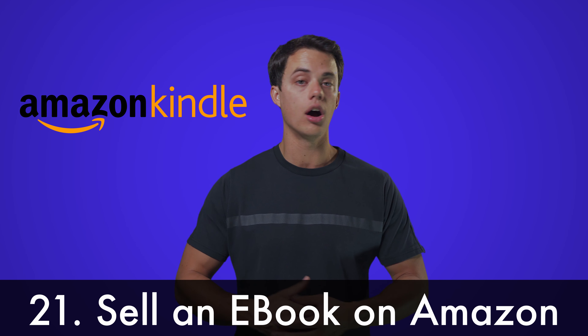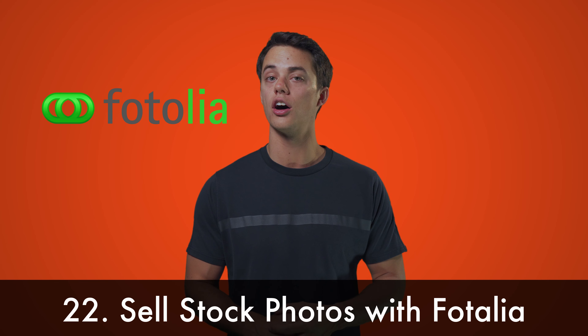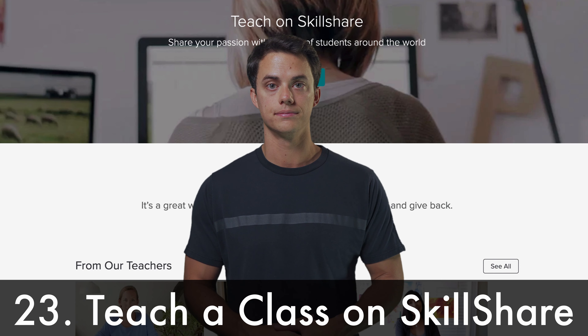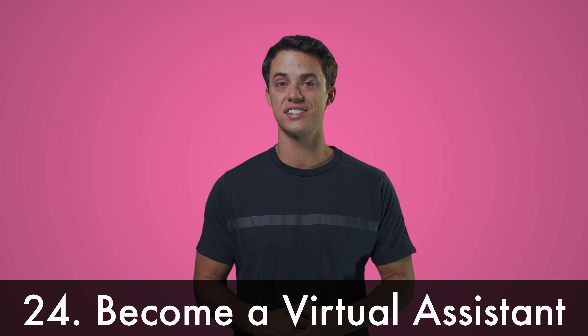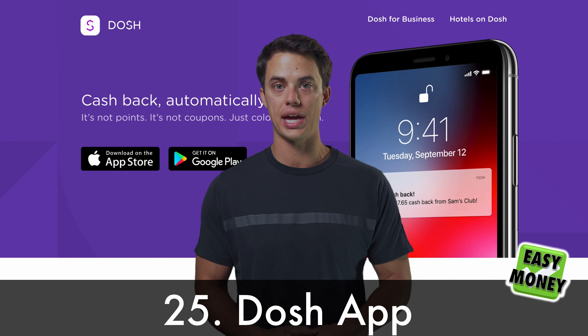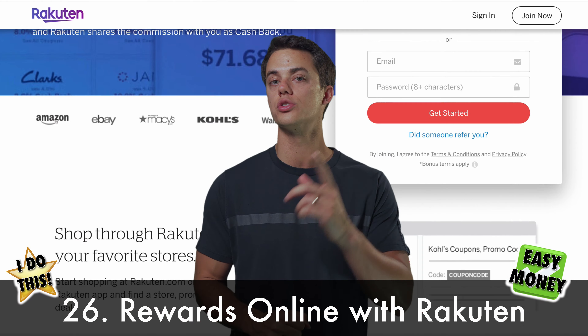Sell an e-book on Amazon Kindle Direct. Sell your stock photos on Fotalia. Teach a class on something you're passionate about on Skillshare. Become a virtual assistant. Make money back from your smartphone with the Dosh app. Earn super rewards from online stores using Rakuten.